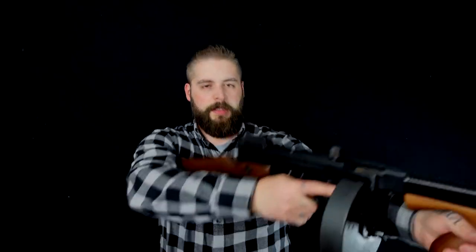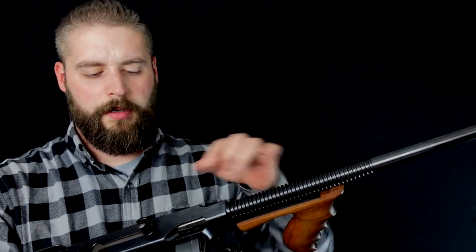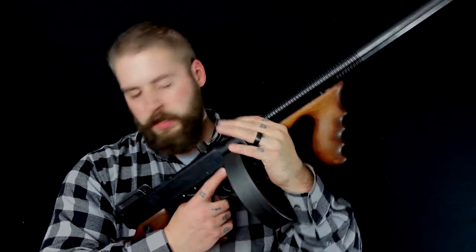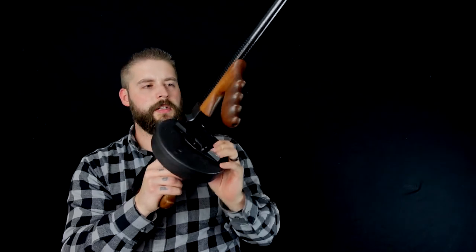Even though it looks light and easy to shoot in the movies, it's super, super heavy. It doesn't look like it, but I can feel it in my arms. Even though it's a beautiful gun, the sights are carved into the back at this charging handle here. So you look through the charging handle to your front sights, which is pretty cool — I like this idea.